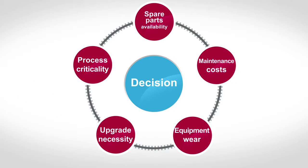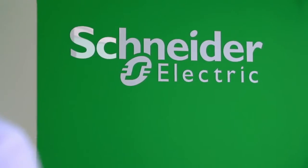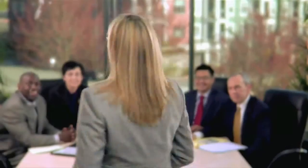Now, an easy question: if you decide to modernize, with whom should you do it? Well, with Schneider Electric, of course. Hey, what did you expect? It's a Schneider Electric video. But this being said, you'll see we have some pretty solid arguments.